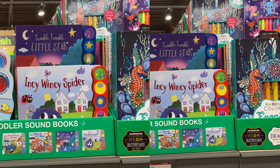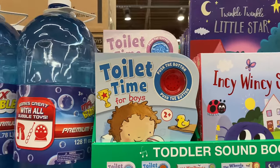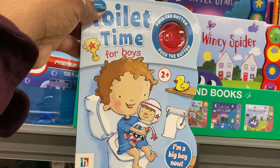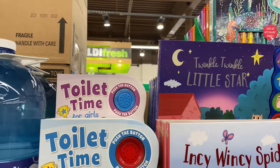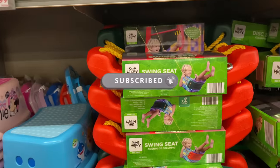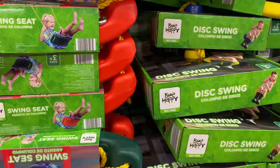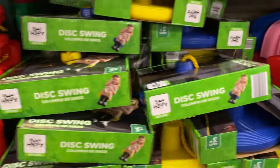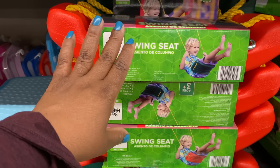Right here are the toddler sound books for $4.99 — they even make a flushing sound, so cute! We have this one and twinkle twinkle little star. Right here is another swing seat for $9.99, recommended for ages 3 and up. There's also a toddler-specific one here, but the disc swing and this seat are for ages 3 and up.